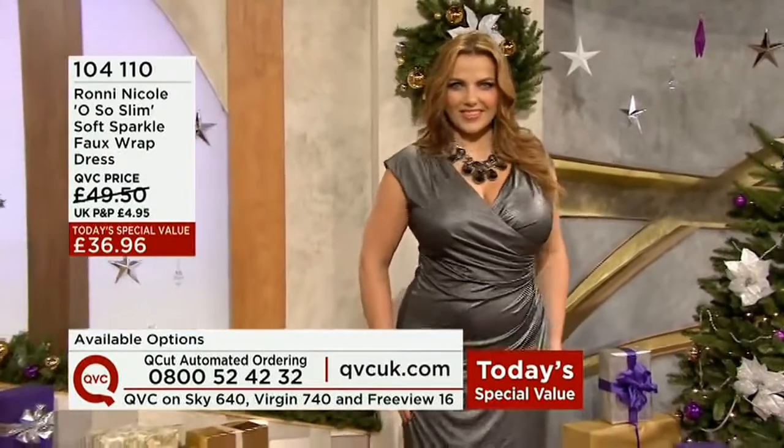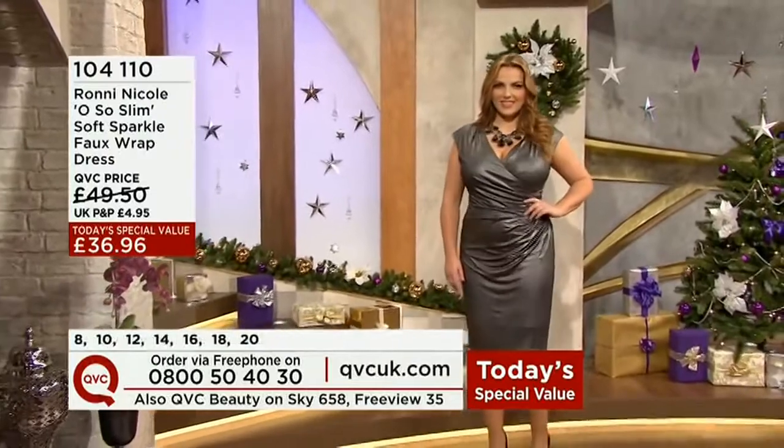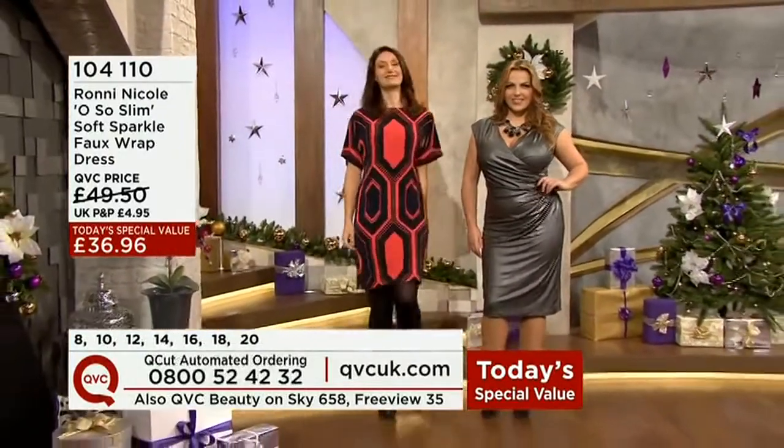The value here, to me, even if you just wear it once — it's like a good long-sleeve top you'd spend £30 on, wouldn't you? So that's today's special value. Sizes 8 through to 20, go for your normal size.